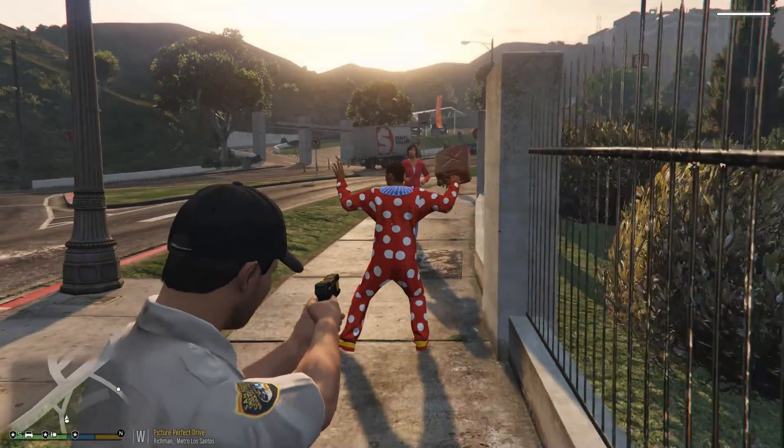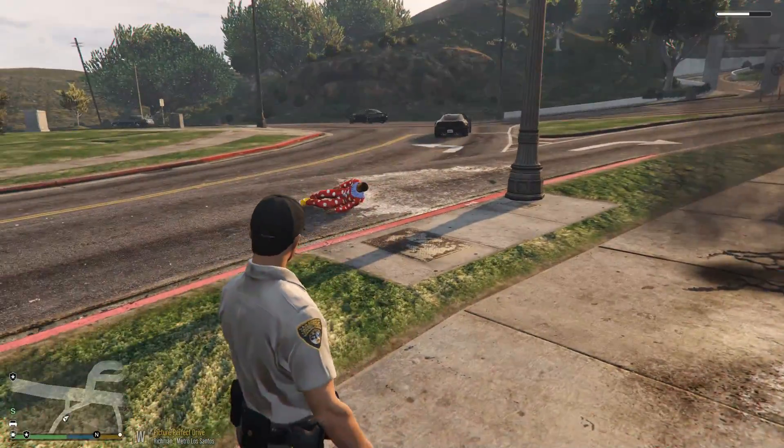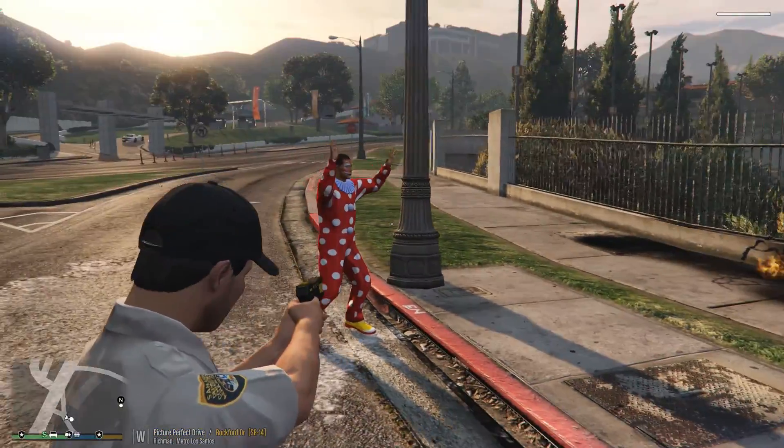All right, sir, get your hands up. Campus police. Put down that. Get back down. Sorry, Benzo could not resist that.